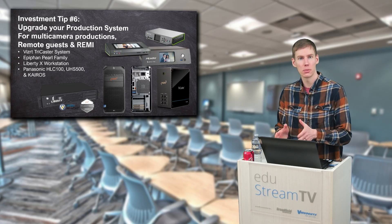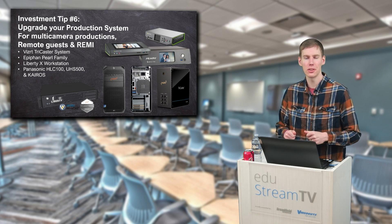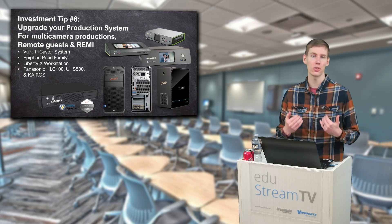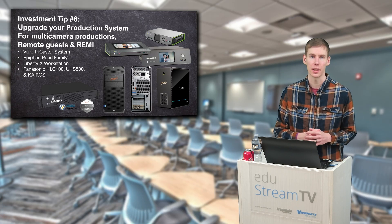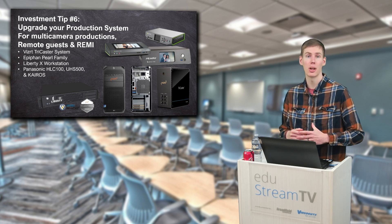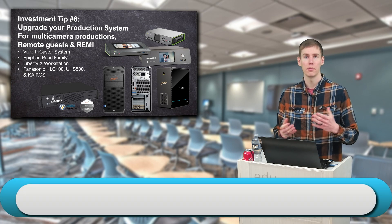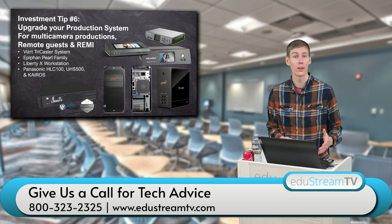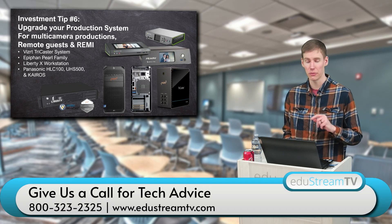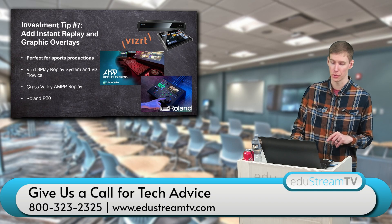That becomes your primary workstation, and maybe it is time to upgrade it. You can give us a call if you want to update your TriCaster or if you're using a Wirecast gear — maybe it's time to update that as well. Feel free to give us a call at 800-323-2325 and we will be able to find the right production system for your workflow.